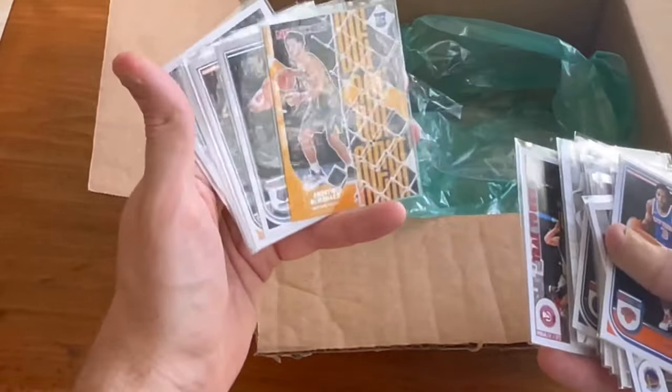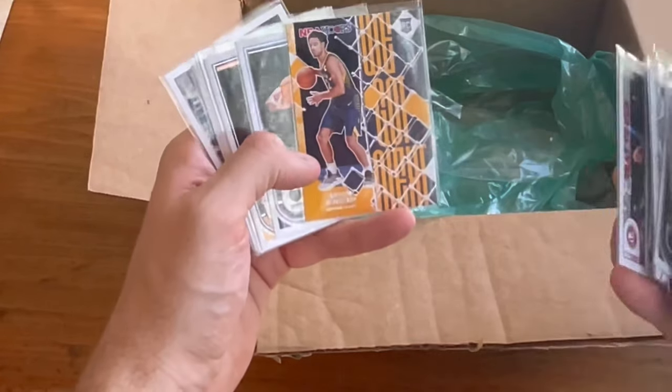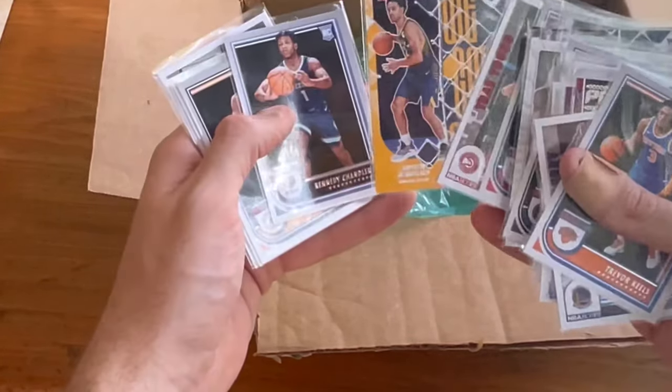We'll go ahead and give away this Andrew Nembhard rookie card. We got next — that'll be the next Easter egg. Good luck.